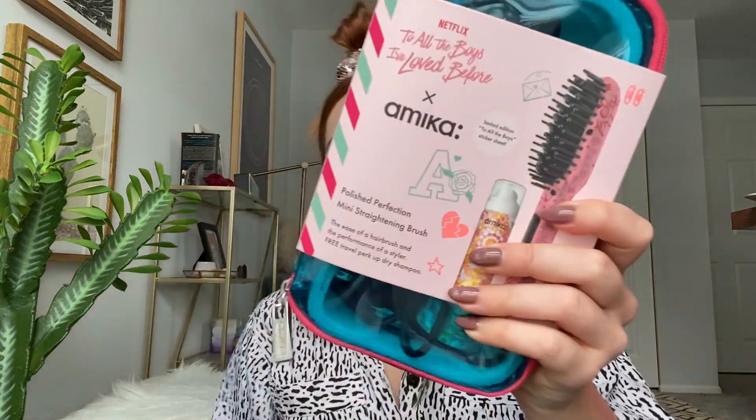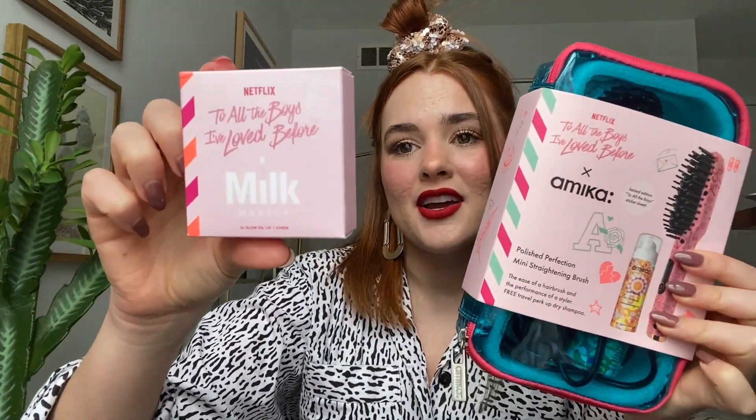It smells really good too. Both the straightener and the dry shampoo come in this kit, which is super convenient for travel, after the gym, or after work. It works really well to tame and style your hair without over-damaging it, frying it, or heating it up too much — that's from my personal experience. These were my favorite picks from the new exclusive 'To All the Boys PS I Still Love You' Netflix x Sephora collection.